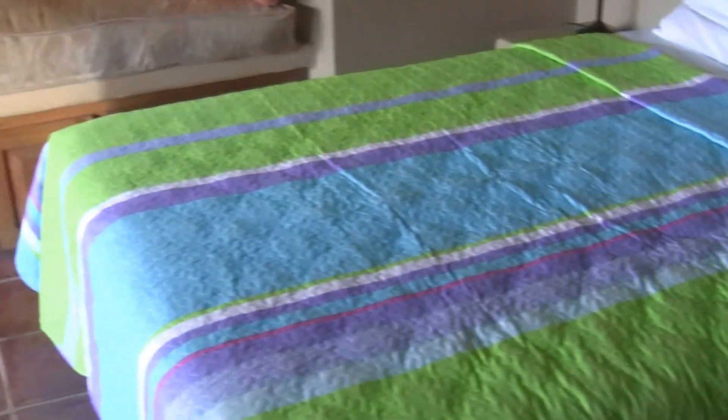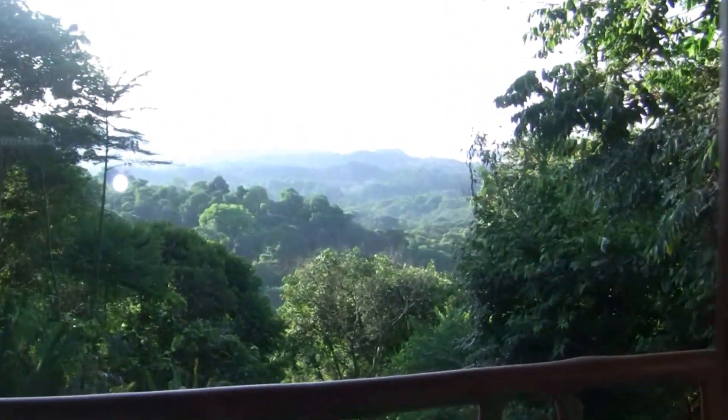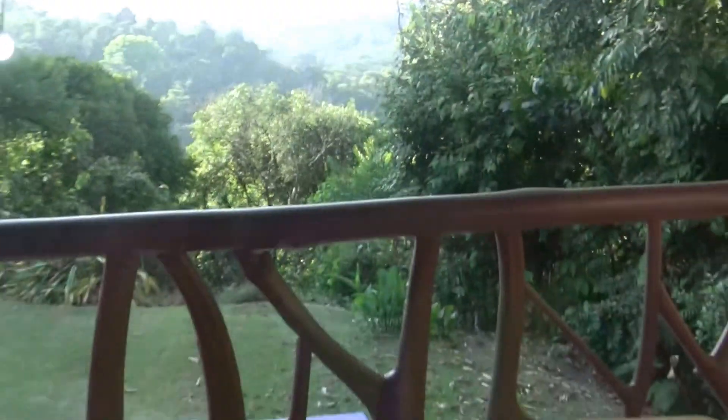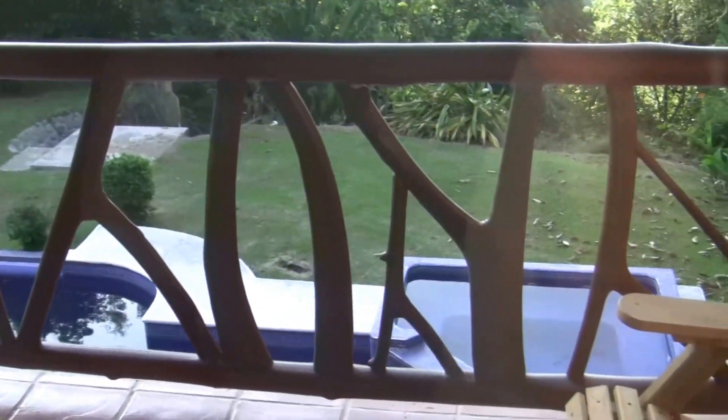Coming into the second bedroom now. It can be entered via the landing and features a double bed. It has a nice bay window to look out, as well as double doors heading out to look at the view of the river mouth. It also has seating outside so you can sit out and enjoy the afternoon sun and gaze down at the pool. This bedroom, like all the others, has a full size walk-in closet with plenty of space for hanging your clothing.